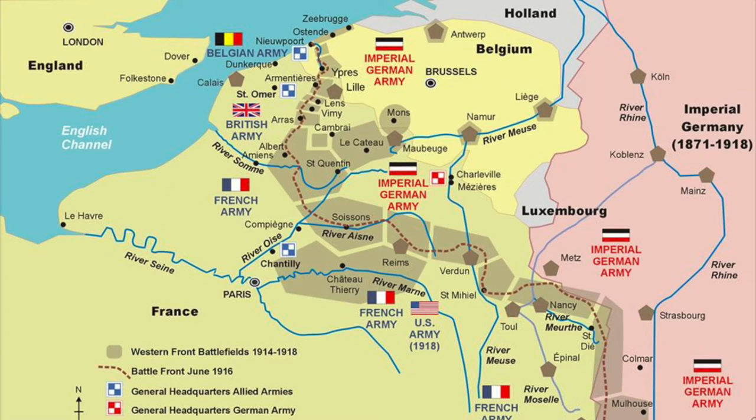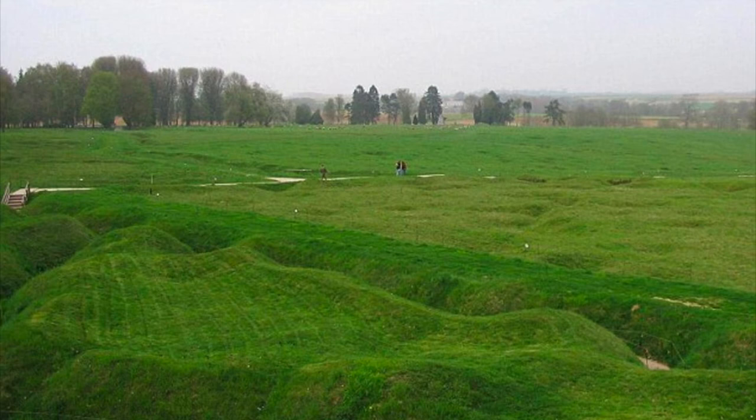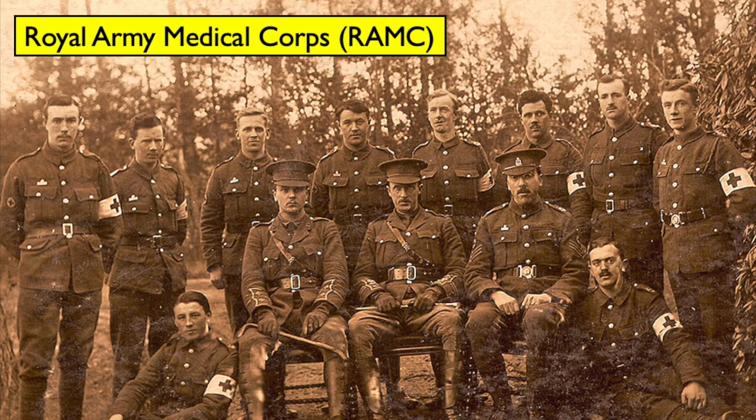The fighting on the Western Front disrupted local transport networks, which posed a problem when dealing with the large number of casualties of the war. With so many casualties, the importance of having medical facilities as close as possible was crucial. The Western Front mostly occupied rural territory far from large city hospitals, so the British Army had to set up a system for treating casualties in the field surrounding the trenches. The Royal Army Medical Corps ran field ambulances.